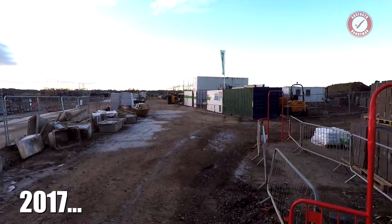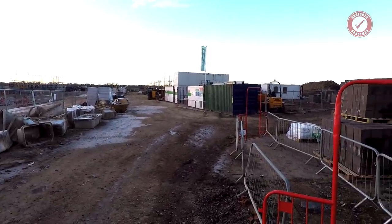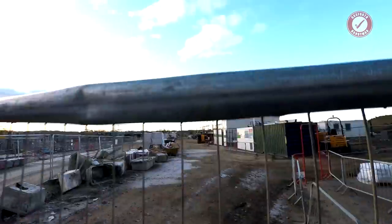They'll have this built in about two years or something. I'll come back here and it'll be full of houses.